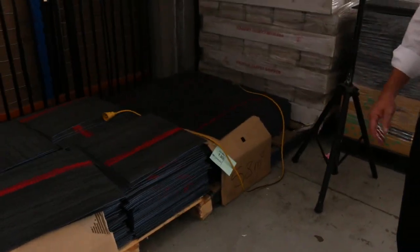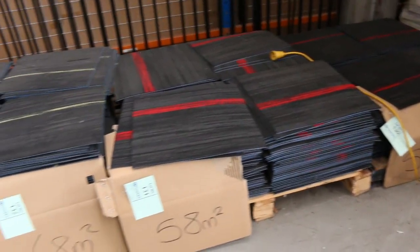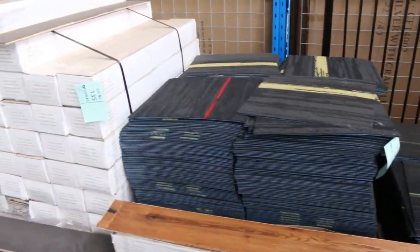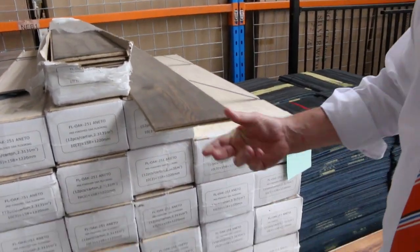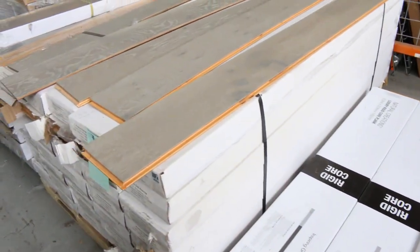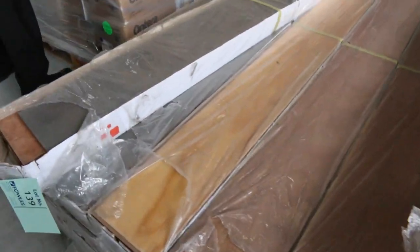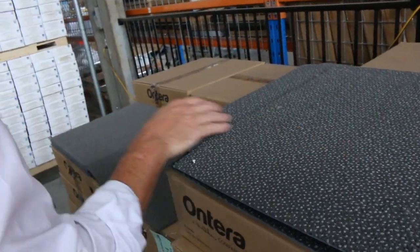We've got carpet tiles — great for offices and shops, commercial grade. We've got nice coloured stripes through them, out the door at $10 a square metre. They normally retail at $40, so they're awesome buying for $10. We've also got floating floor — engineered floating floor — out the door at $25 a square metre. Some nice dark colours there in the floating floor, various quantities, and some of them will even split. More carpet tiles again — something a little bit plainer in grey. Again, $10 a square metre to get you a start on those.